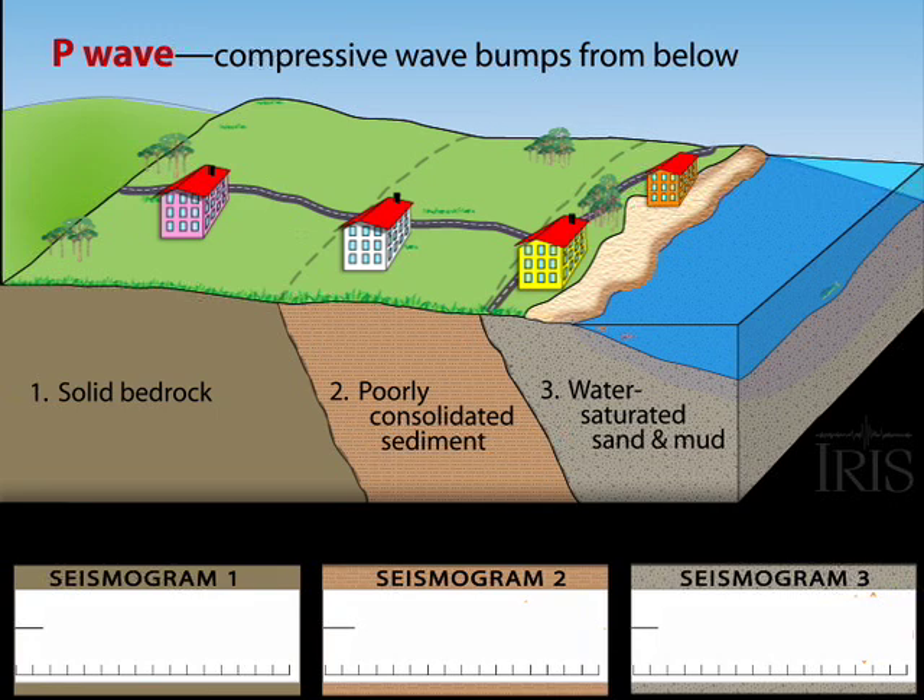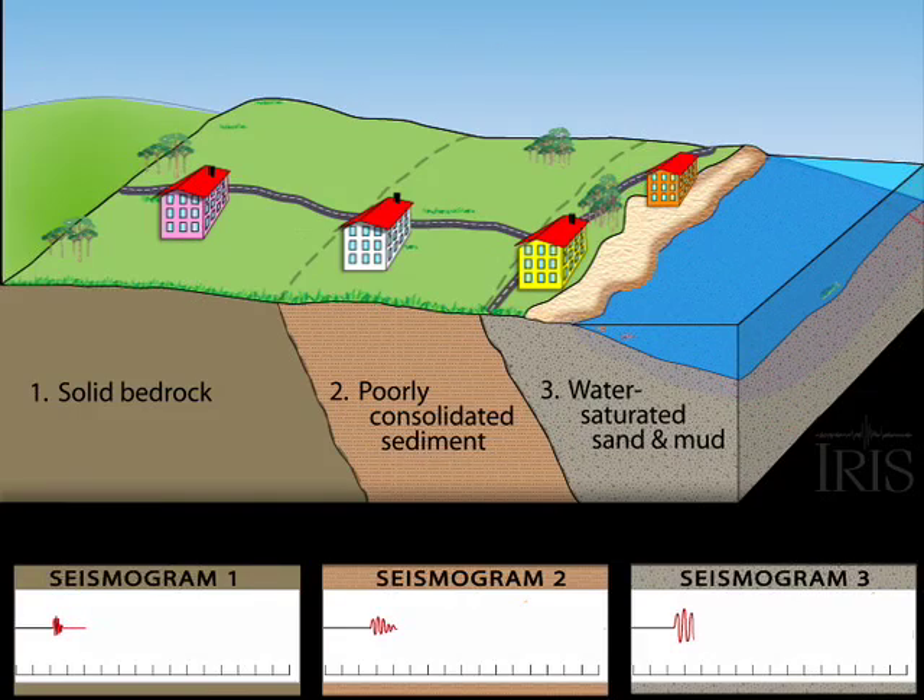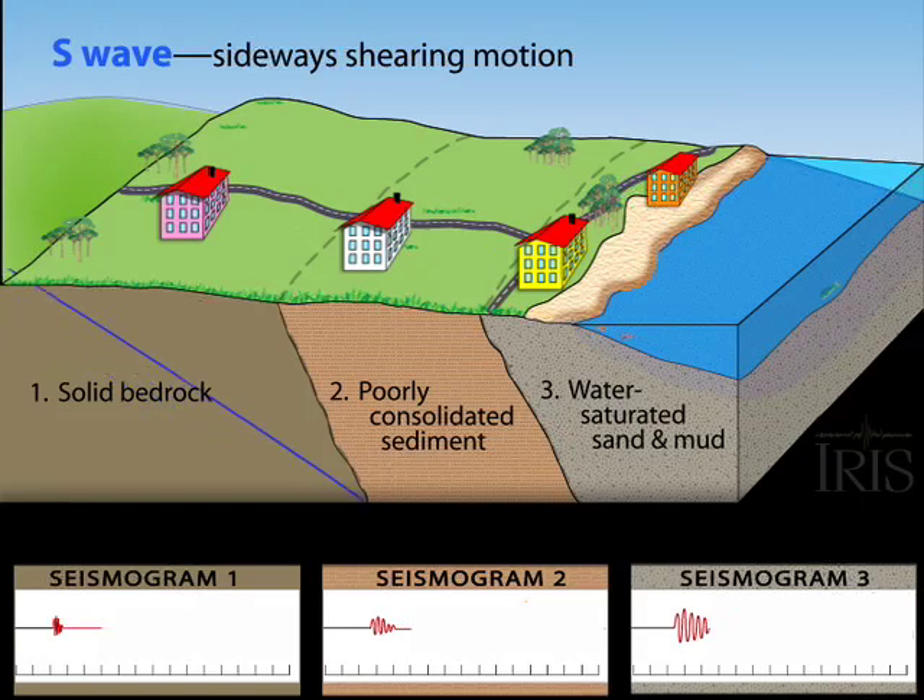The initial P wave arrives with a compressive bump and rarely causes much damage. The slower shearing S wave introduces a side-to-side motion that can throw loose objects to the floor and may crack walls.